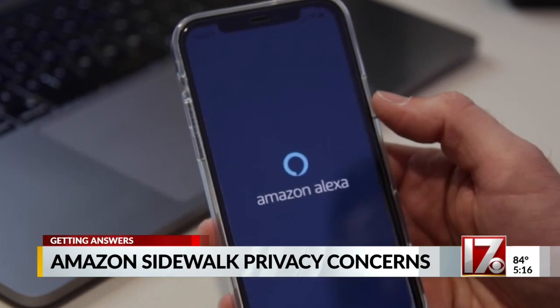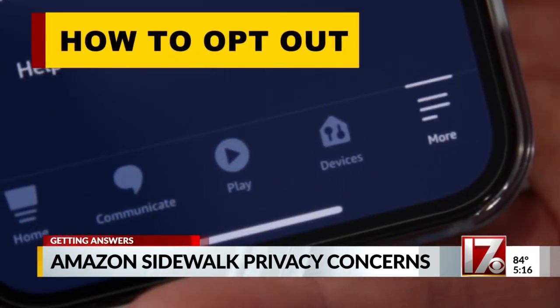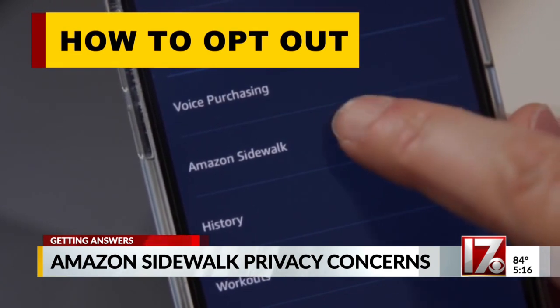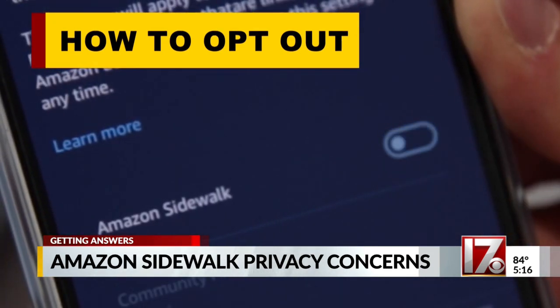The only way to keep your privacy is to opt out, and here is how to do it. Open the device's app, tap More, then click Settings. That brings up account settings. Find Sidewalk, and then toggle it off. How many folks do you think will actually opt out, and how many will just forget about it? In my prediction, I would say less than 10% are actually going to opt out.